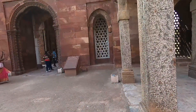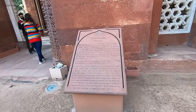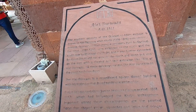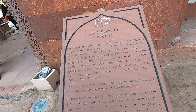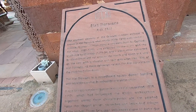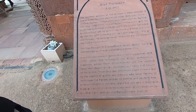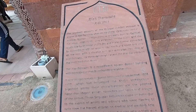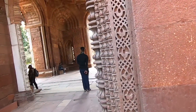There's another sign here — this is called Alai Darwaza, the southern gateway of the Quwwat-ul-Islam mosque. Alai Darwaza — 'Darwaza' means gateway, doorway, door. Where Khalji, 1296 to 1316, extended the mosque. The Alai Darwaza is a magnificent square domed building with intricate carvings in red sandstone and marble. Let's have a look.